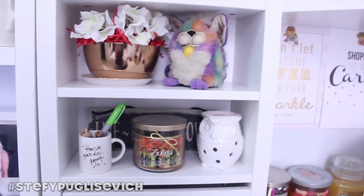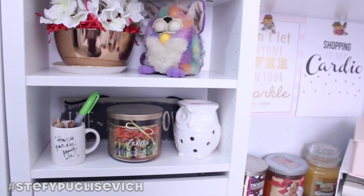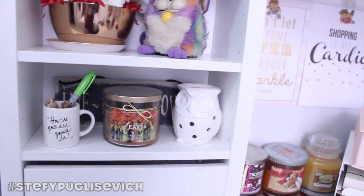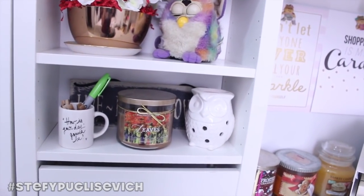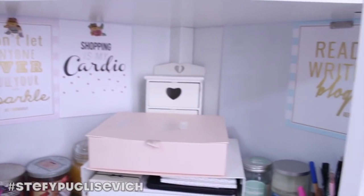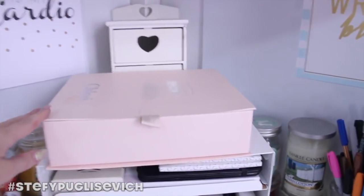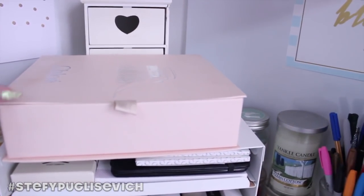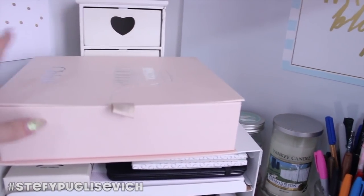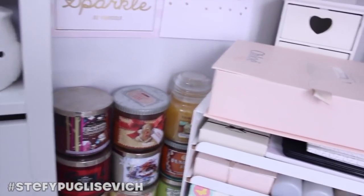Over here I just house some decorations — some flowers, my old Furby, leaves, a Bath and Body Works owl, a tart warmer, a little 'how's your day' mug. Moving along, I've got some little prints there, a Chloe perfume box that houses all my wax melts and tarts, and all my candles around it — some Yankee Candles and Bath and Body Works.